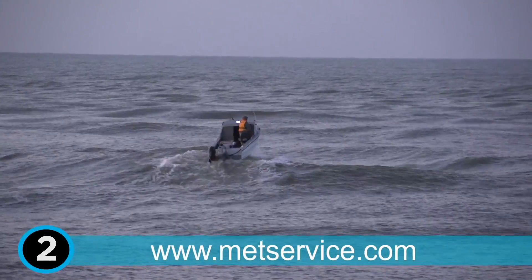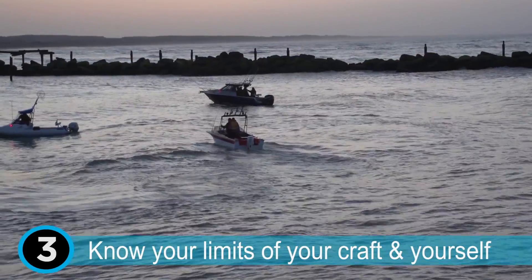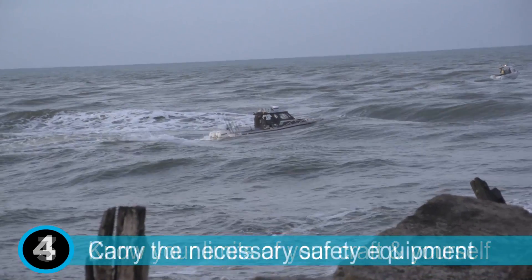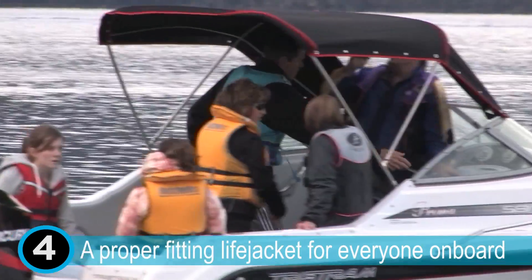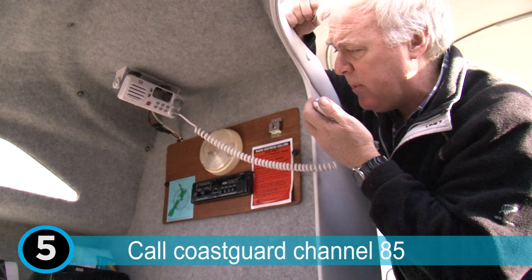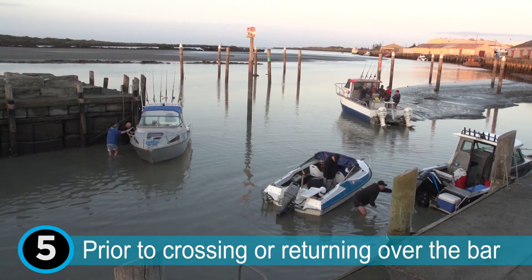A webcam view of the entrance is also available on www.sailingwhanganui.co.nz/webcam. Ensure that your craft and personal experience is capable of making the passage across the bar, and that you have the necessary safety equipment on board, including wearing a correctly fitted life jacket for each person aboard. Call Coast Guard with a trip report on Channel 85 prior to crossing the bar, giving your anticipated return time, and also let them know when you have returned over the bar safely.